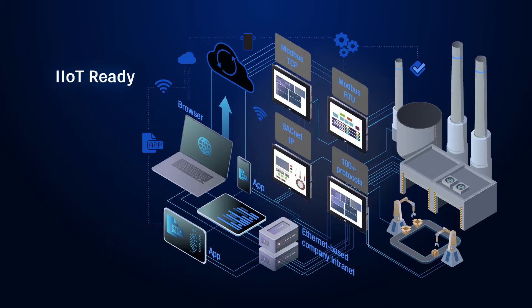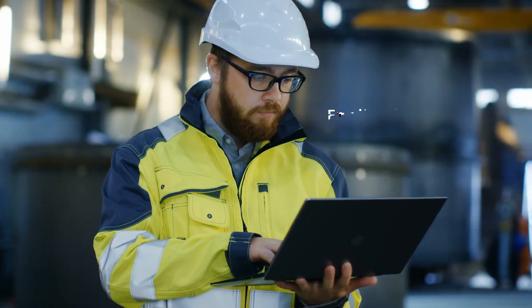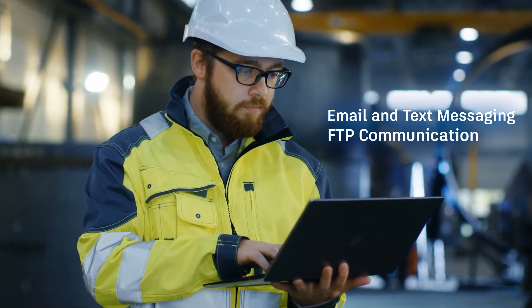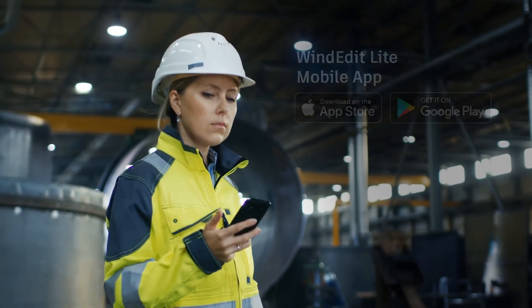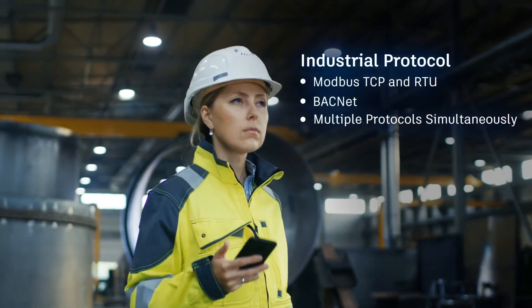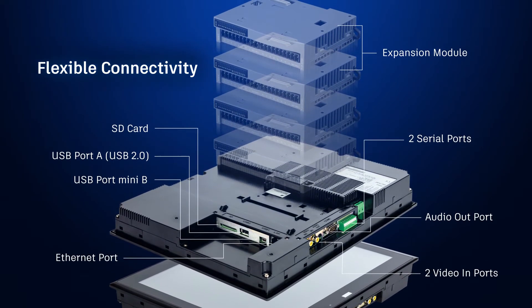HMIs are equipped with IIoT features, meaning you can monitor or control the HMI from anywhere. Configure email or FTP for data transfer, support for the WindEdit Lite mobile app and industrial protocols, as well as analog and discrete I/O expansion modules.